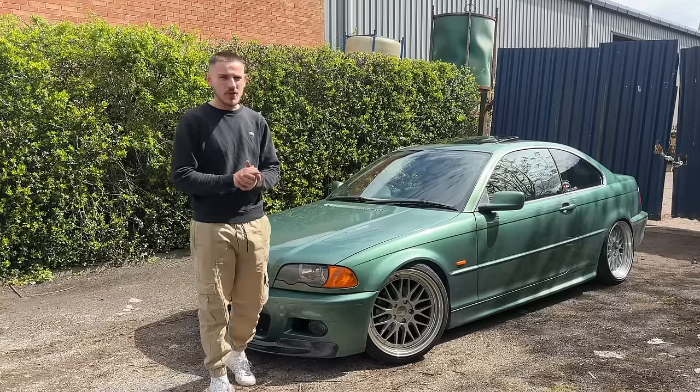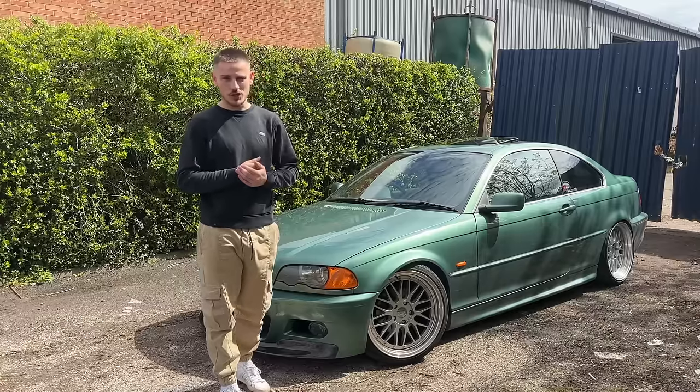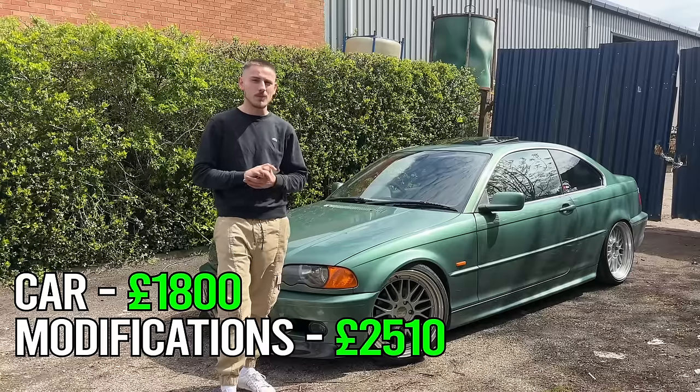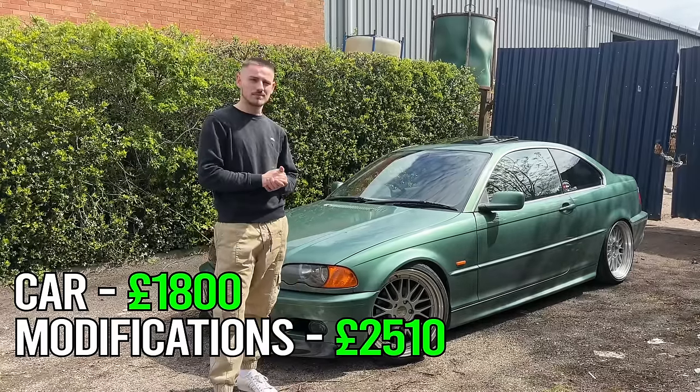I'm probably forgetting a few things, but that is the vast majority of it. If you want to make your car look similar to this on a strict budget, I'm going to put the final figure of what I've spent on this car on the screen now. Considering the shape the car was in, I think I've done pretty well — and you can do it too. Let me know in the comments: do you think I overspent, or do you think I've done quite well with what I had? If you want to build a car like this, just follow everything I've done. Hope you enjoyed this video — stay tuned for more, and I'll see you in the next one.